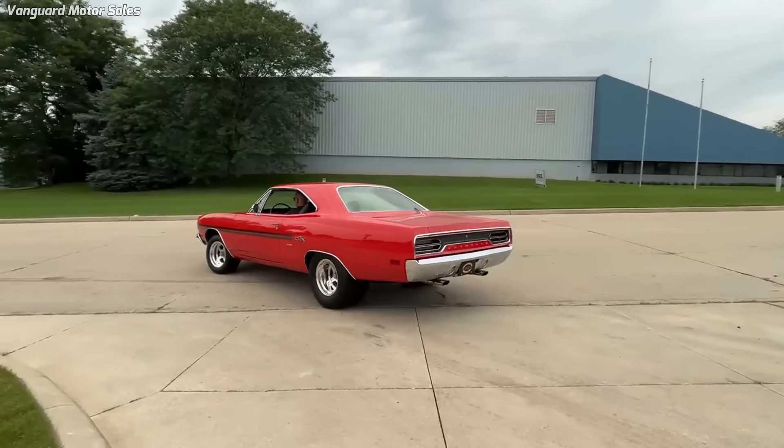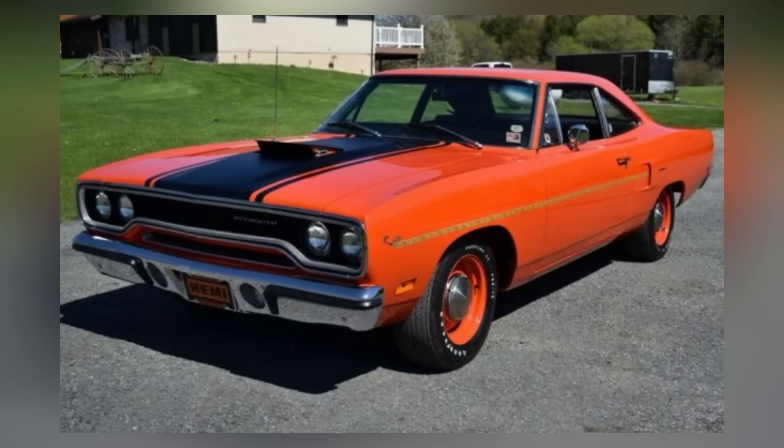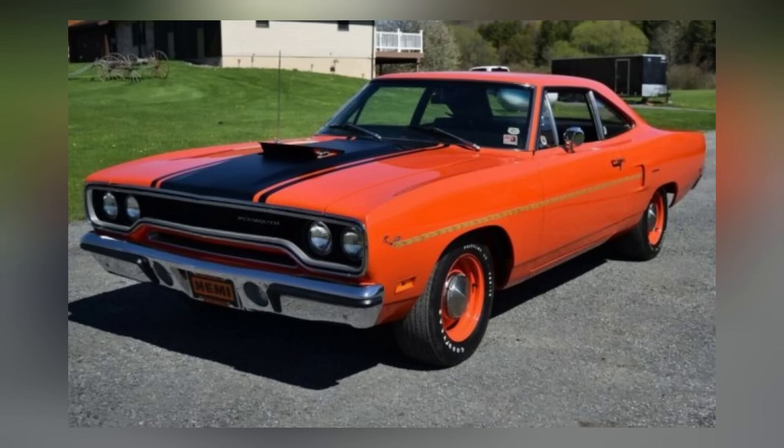Today, it is considered one of the most collectible and valuable muscle cars from the era, with original examples fetching high prices at auctions and car shows.